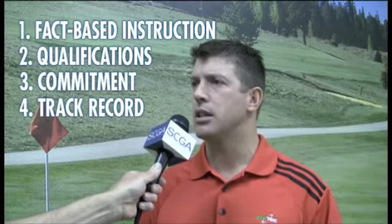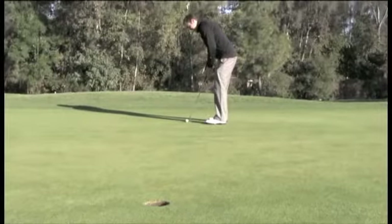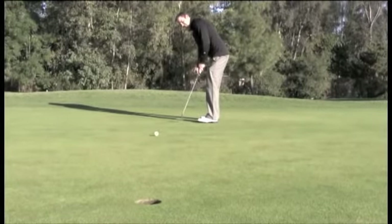The fourth thing is: do they have a track record with clients? Do they have a reference list you can review? What type of results have their past clients had? How many current active clients do they have? How many lessons do they teach on a weekly or monthly basis? If it's somebody teaching only five or six lessons a week, that's one thing. But if it's somebody teaching 25 to 40 lessons a week with an active client base, there's real value to what that individual is providing.